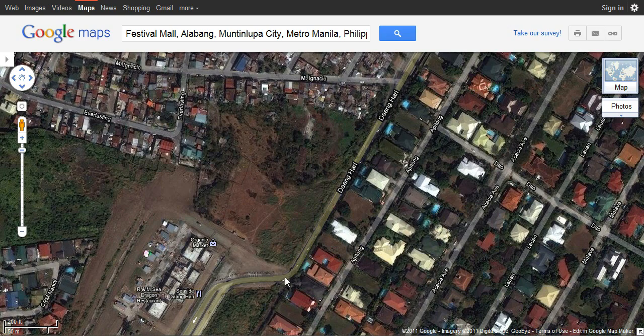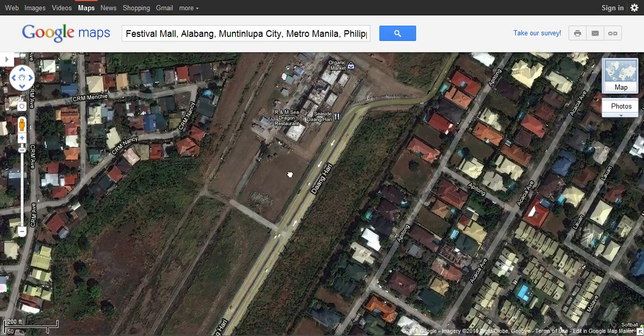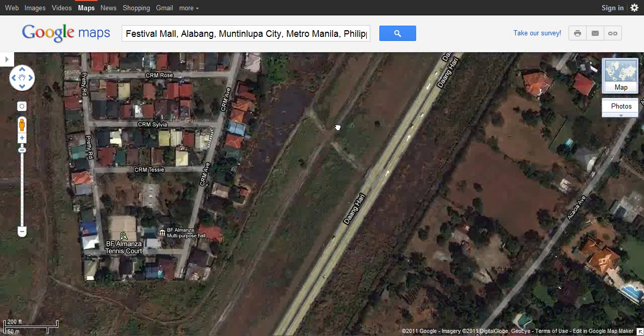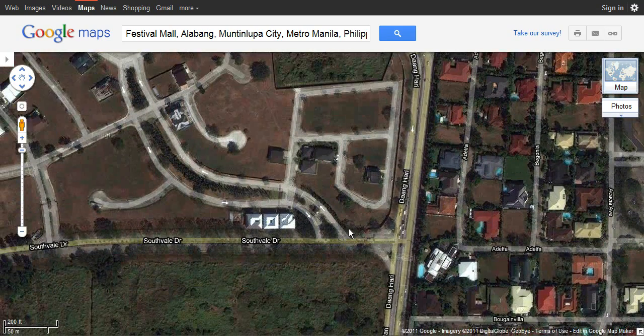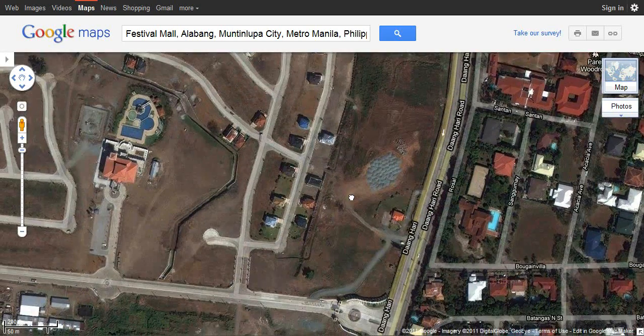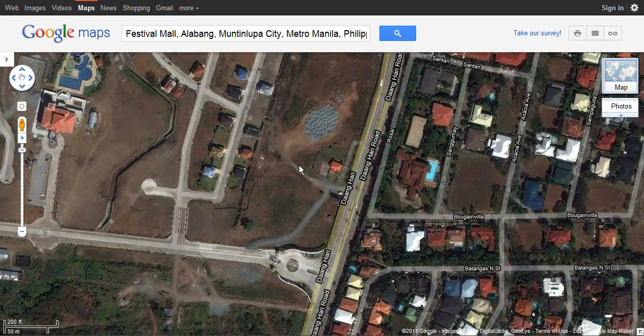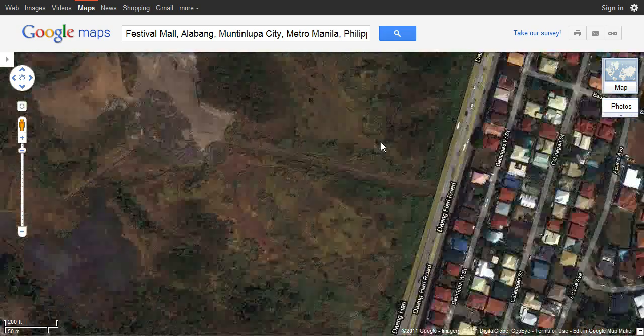Once you go past the bottleneck, it's going to be a wider road. There will be a Caltex gasoline station, and once you're past there it's free-flowing. You'll pass through around one or two traffic lights. You can speed up to 80 kilometers per hour if you feel that's safe. You'll pass some signs about correctional facilities, and there will be a traffic light intersection. Then just continue on Daang Hari.